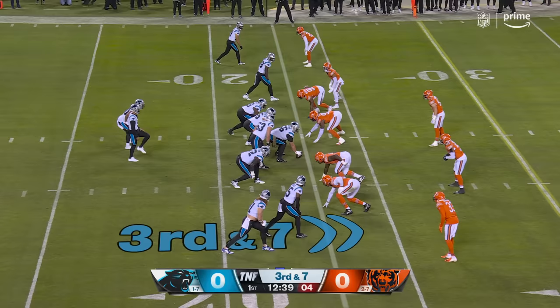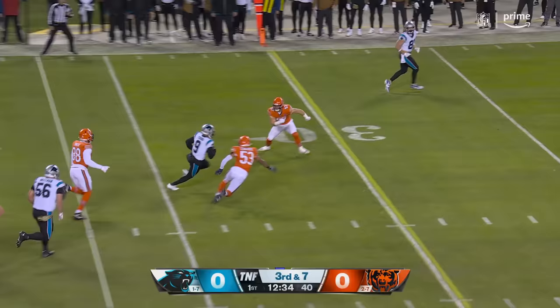Four-man rush, hangs in the pocket. He can run, and he shows you that right here as he picks up a first down.